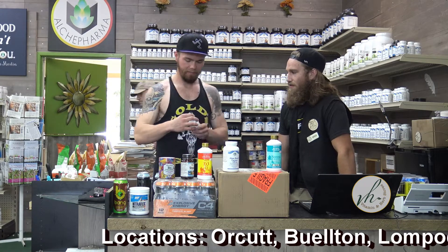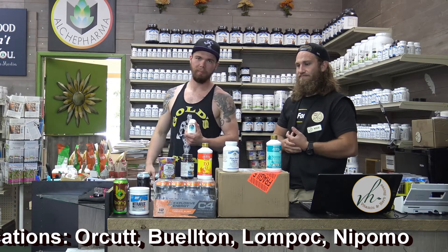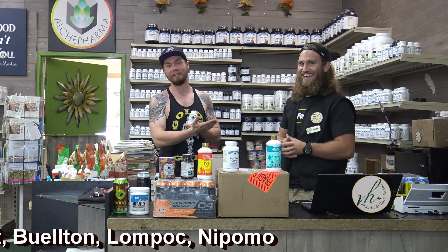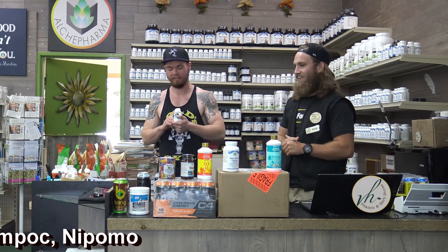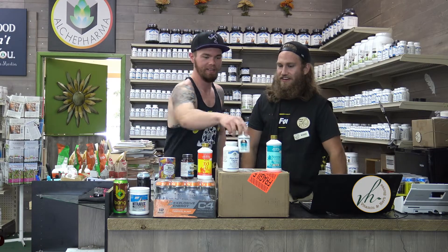Next item we have is Source Naturals, the L-Arginine, L-Citrulline complex. This stuff is amazing. My boy Kyle here actually was the person that turned me on to it. This stuff will give you a nasty pump — it's ridiculous. Buy it. Nitric oxide support.